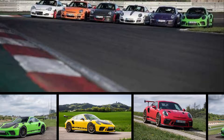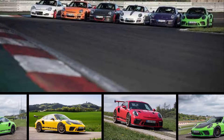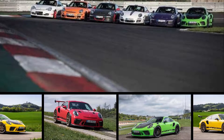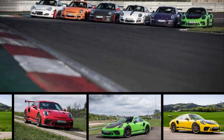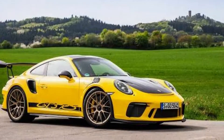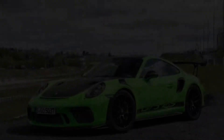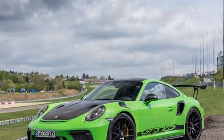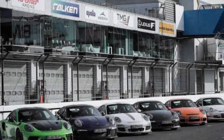The 690-horsepower 911 GT2 RS, which plays big brother to the GT3 RS, is the reigning king of the ring with a blazing lap time of 6 minutes 47.25 seconds. But the non-turbo GT3 RS, the most powerful normally aspirated 911 ever, is only 9 seconds behind the twin-turbo range topper.